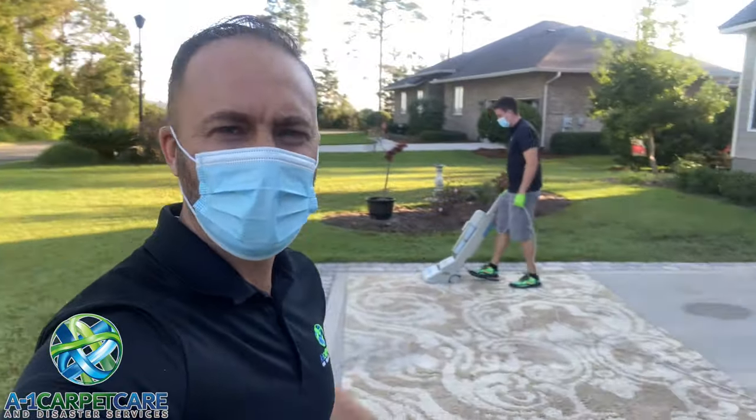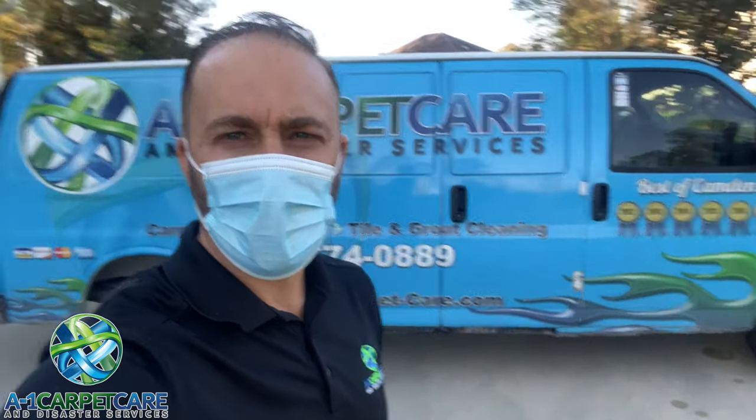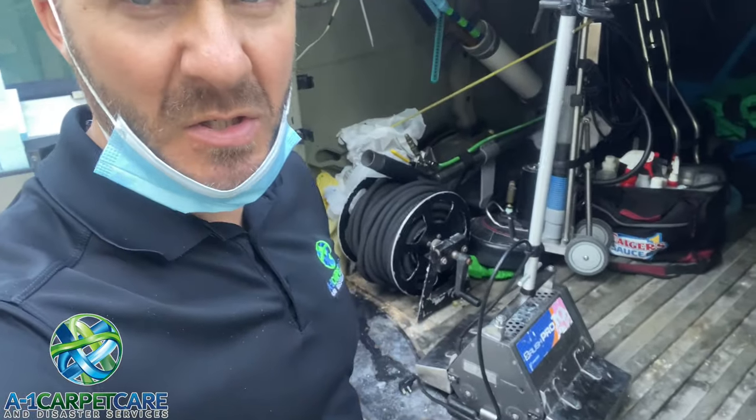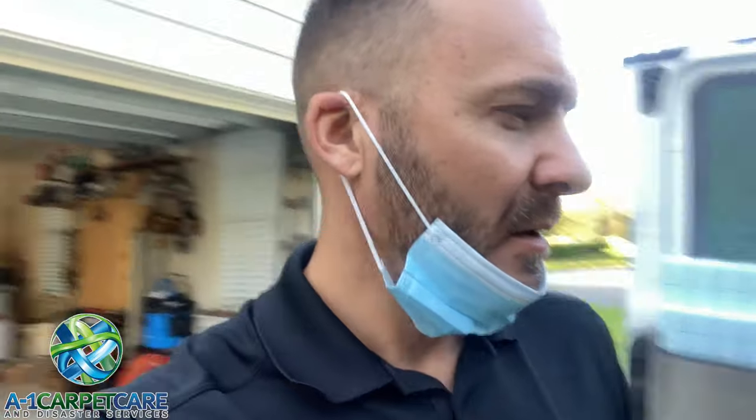Here we are, first job of the day. It's a beautiful day in southeast Georgia, 9 a.m. We've got Cole on the Workhorse and we're doing an area rug on site — doing it the wrong way. First step we're going to vacuum it, then put some soap-free detergent or pre-conditioner on there, then CRB it with our 10-inch counter rotating brush machine, and then use the Rotovac 360 with the brush head. Should be a good video.